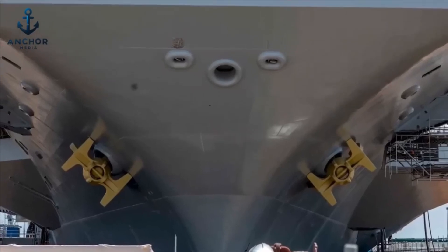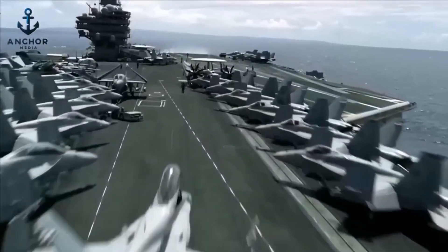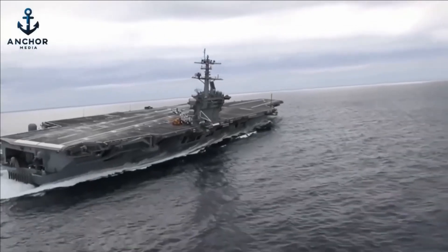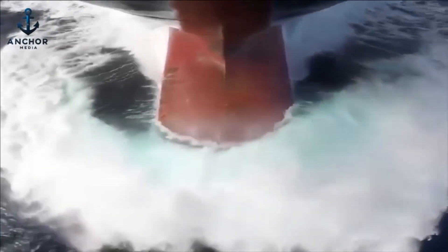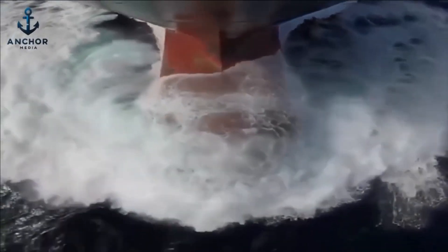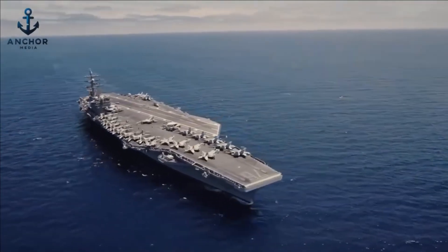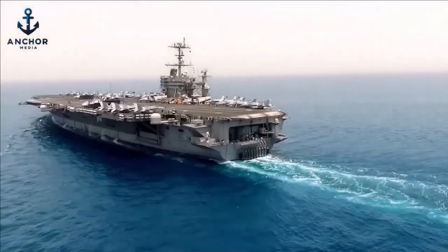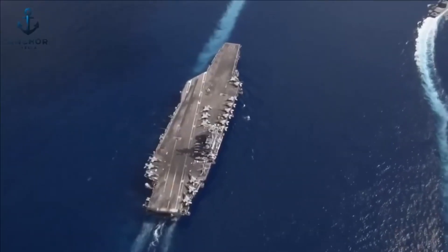Beneath the aircraft carrier's seemingly precarious top-heavy appearance lies the key to its remarkable stability. To understand this, one must consider the interplay of buoyancy, gravity, and strategic design. Buoyancy is the upward force exerted by the water displaced by the hull, centered at the geometric center of the submerged part of the hull — known as the center of buoyancy. This force is fundamental in determining the ship's stability. Equally critical is the center of gravity, the point where the weight of the ship is concentrated.